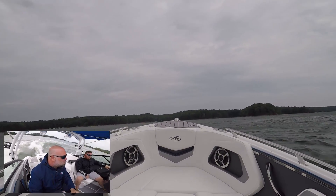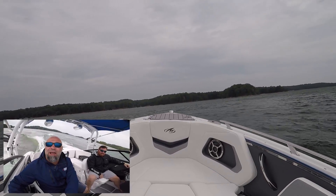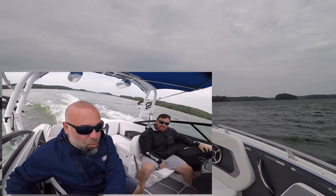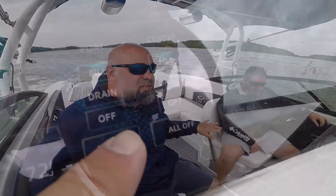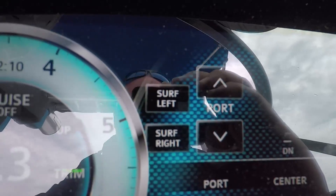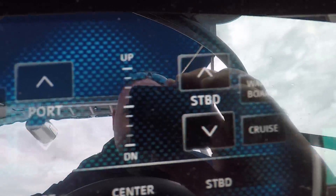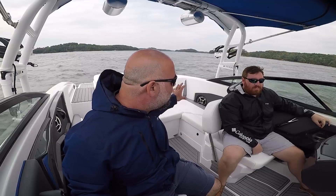Not bad. So what we're going to do right now is pause this video because it takes about four minutes to fill the ballast tanks, and you have to do it at idle. We're going to fill the ballast tanks and then show you what it's like to make a big surf wake with the Monterey Surf. We'll be right back.